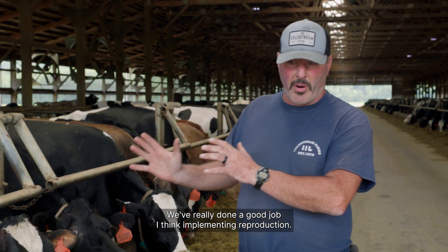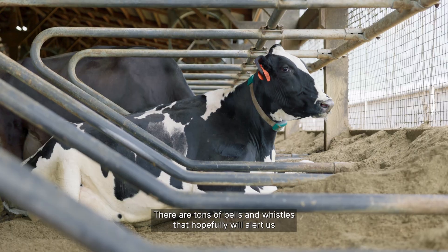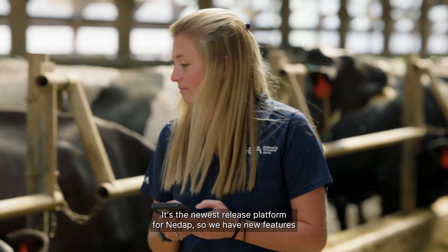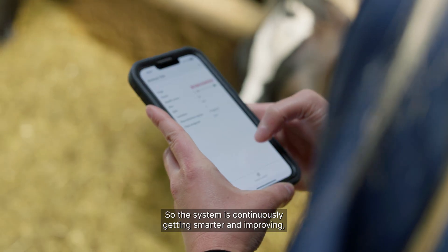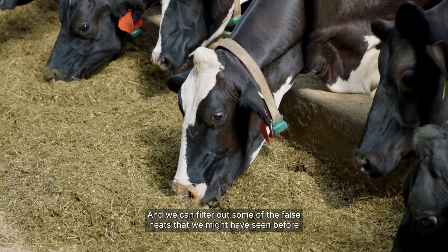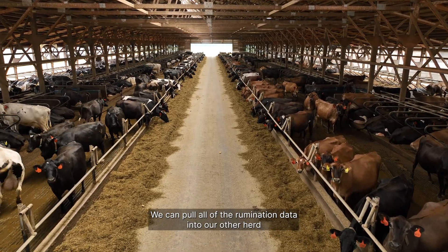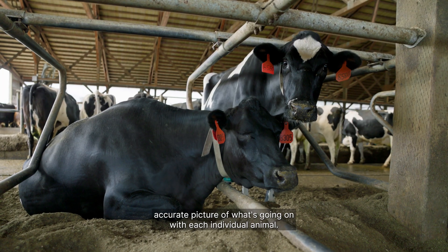We've done a good job implementing reproduction, and we're very excited about that. But I'm also learning about some of the rumination and resting and group activities. There are tons of features that will alert us to problems before we even know they exist. The Cow Scout Cloud platform is the newest release from NEDAP, and it implements AI into their algorithms, so the system is continuously getting smarter — helping us streamline which heats are actual heats and filtering out false heats. We can pull all of the rumination data into our other herd management platforms and overlay that with milk weights to get an accurate picture of each individual animal.